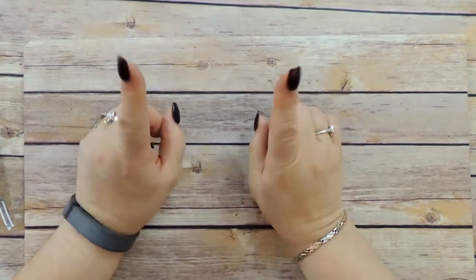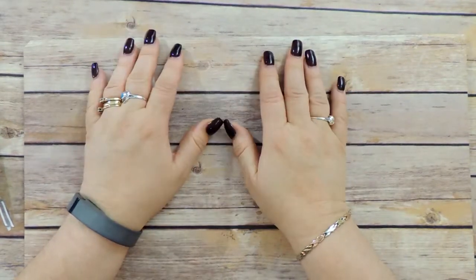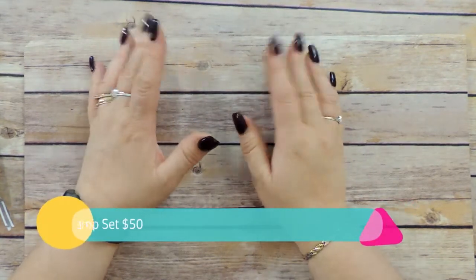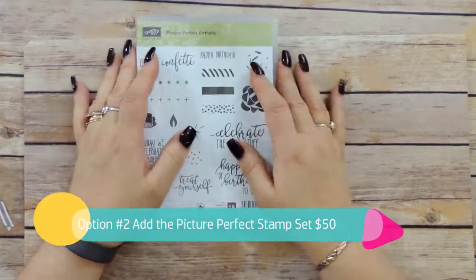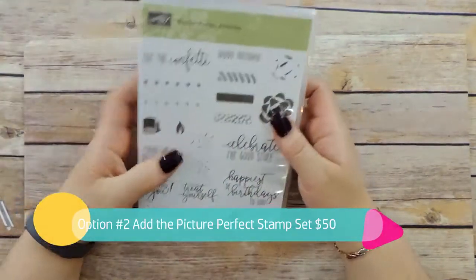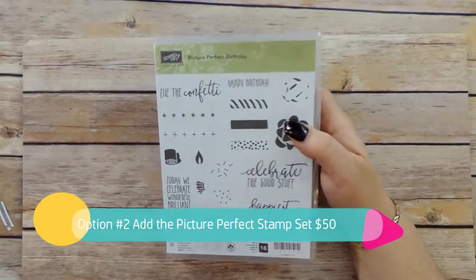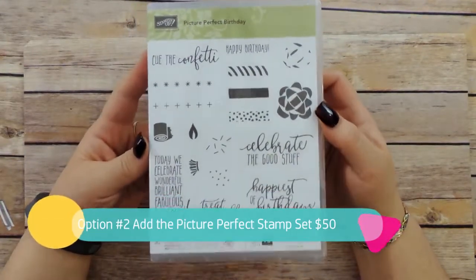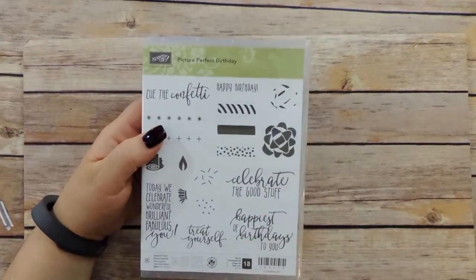That is Option 1 — you get all of that for $30. Option 2 is if you want your own stamp set, which is the Picture Perfect Birthday stamp set. It is a beautiful stamp set — I love the font on it, it's so fun. When I saw it I knew I wanted it immediately. I wanted this whole suite of product because it's just bright, cheery, and beautiful. For Option 2, you get your own stamp set and that brings the cost to $50.